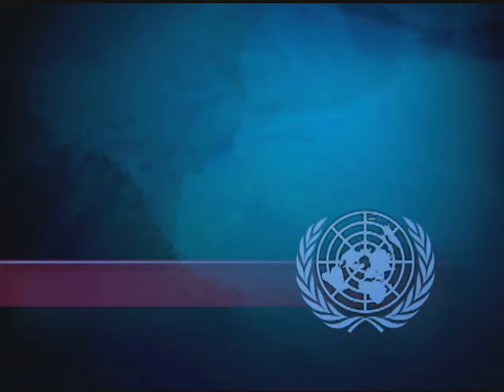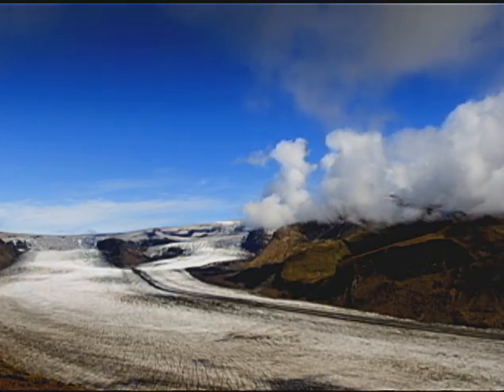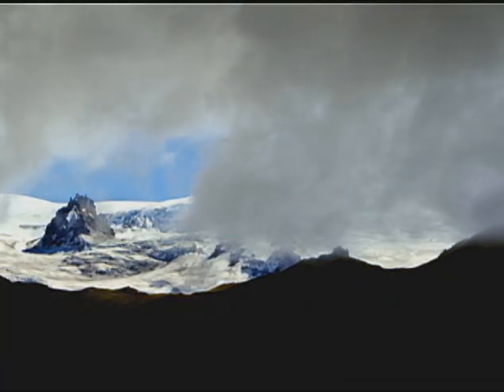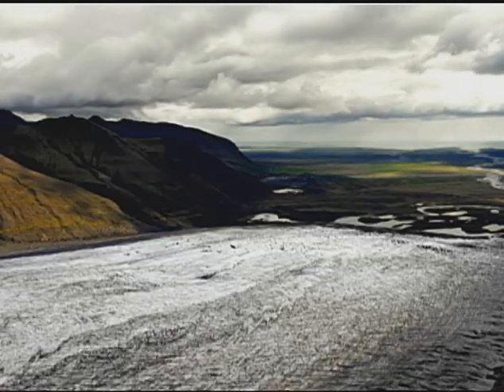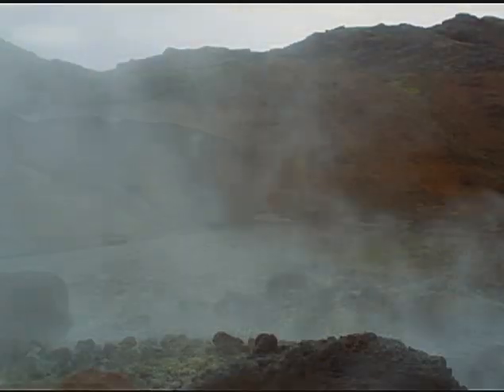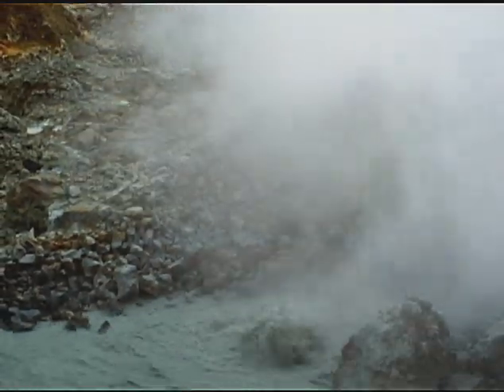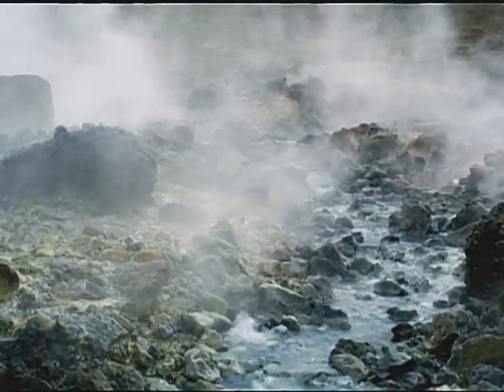From United Nations Television, this is UN in Action. Bordering the Arctic Circle, Iceland is home to some of the largest glaciers in Europe. But under the cold surface, the Earth is bursting with heat. Iceland is one of the most geothermally active places on our planet.